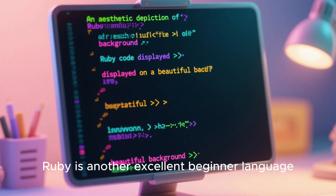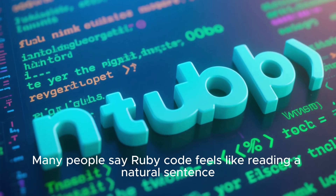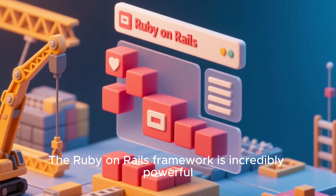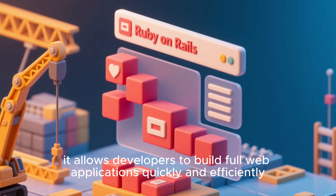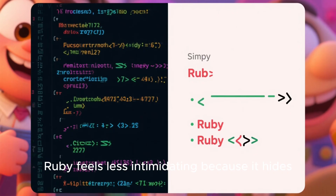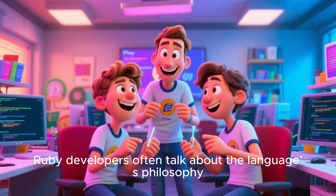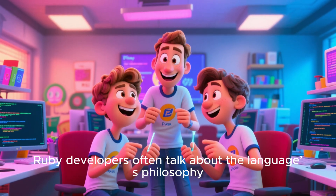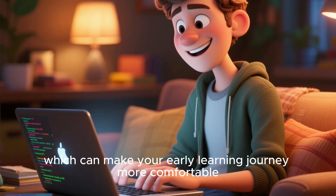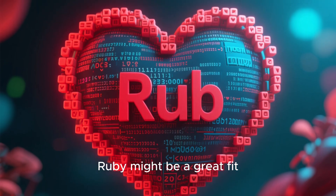Ruby is another excellent beginner language, especially if you like clean, elegant syntax. Many people say Ruby code feels like reading a natural sentence. The Ruby on Rails framework is incredibly powerful — it allows developers to build full web applications quickly and efficiently. For beginners, Ruby feels less intimidating because it hides a lot of complexity while still teaching you solid programming habits. Ruby developers often talk about the language's philosophy of making programmers happy. It's designed to be enjoyable to write, which can make your early learning journey more comfortable. If you like simplicity and expressive code, Ruby might be a great fit.